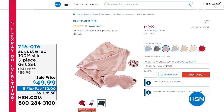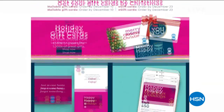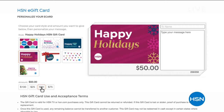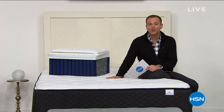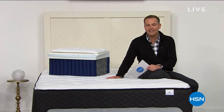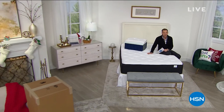Coming up next, a UVC sanitizer, and then something out of this world called Alien Tape. Life has surely changed in 2020. One of the things we've really learned is that sanitizing things is so important so that we don't spread infection or disease. This year there's been a big surge towards UVC sanitizers, and they can cost hundreds of dollars.